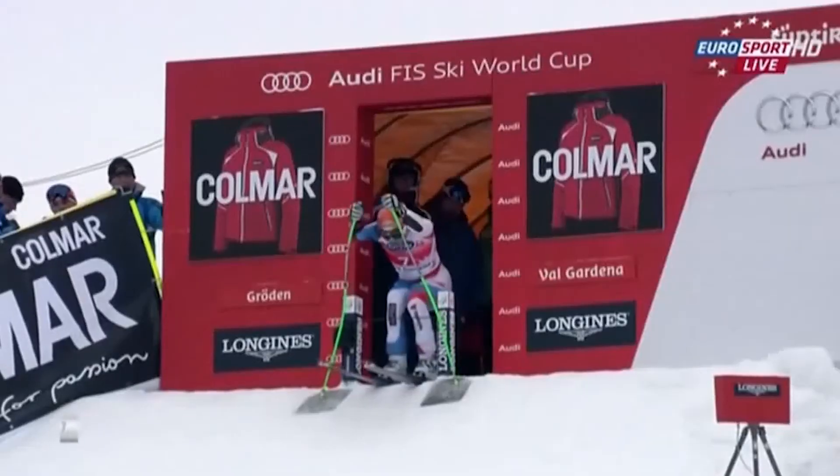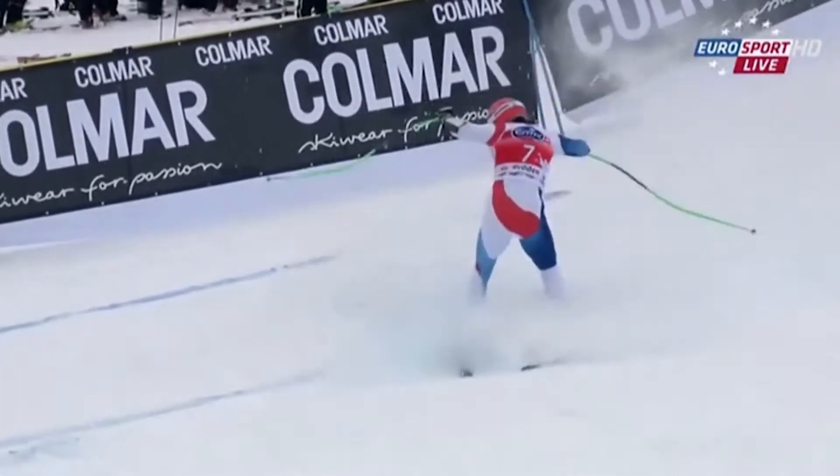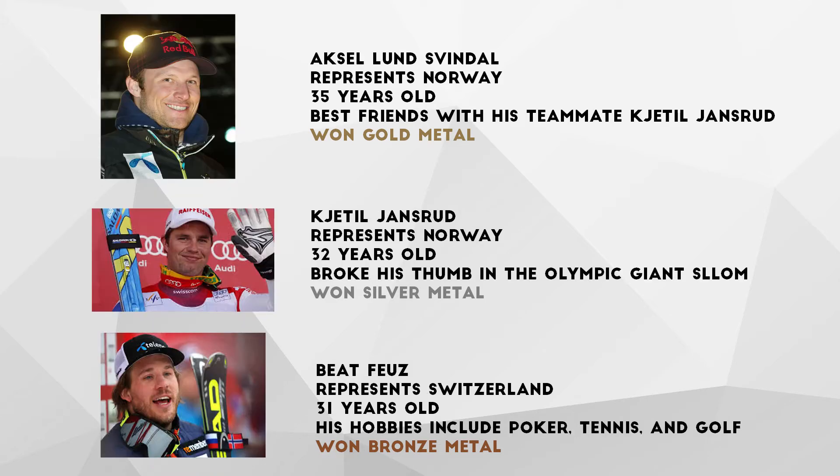Downhill skiing is a sport where your only goal is to reach the bottom as fast as possible. Athletes soar as fast as 100 miles per hour, with their only protection against the elements and the speed being a thin suit. The top women's downhill skiing athlete was Sofia Goggia from Italy. The 25-year-old athlete competed on the European Cup circuit until 2016. The top men's downhill skiing athlete is Axel Lundsvinel from Norway. The 35-year-old is best friends with his teammate Kajetel Janzaro.